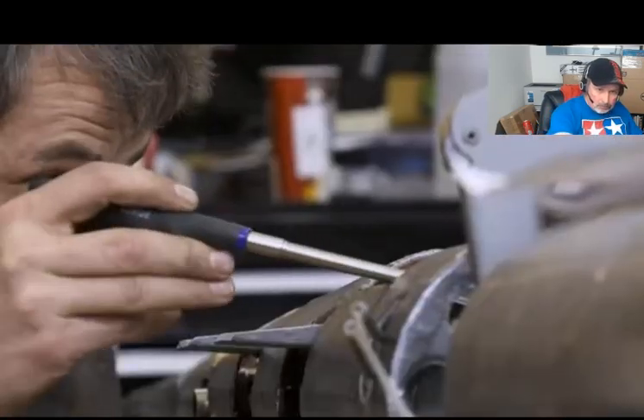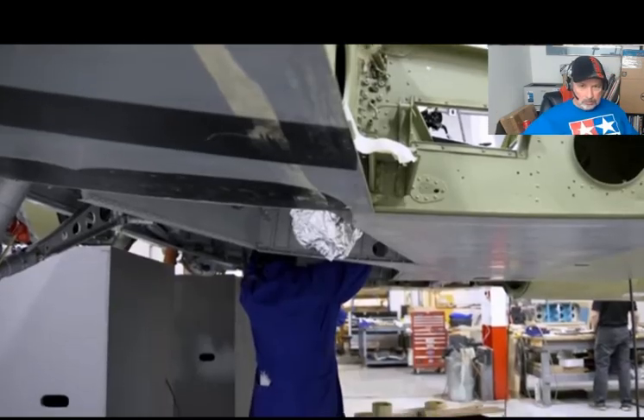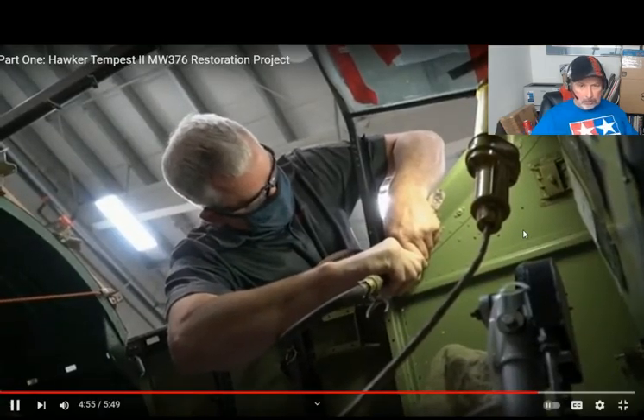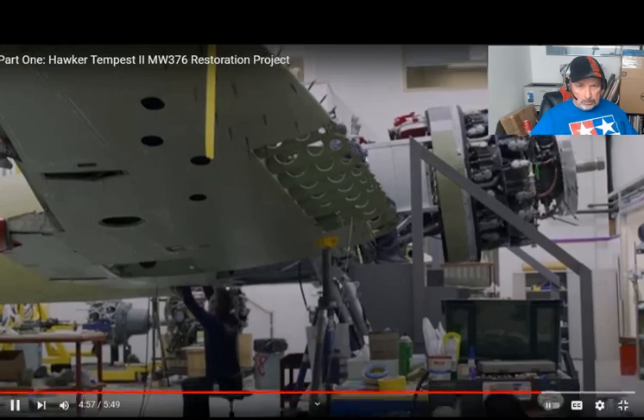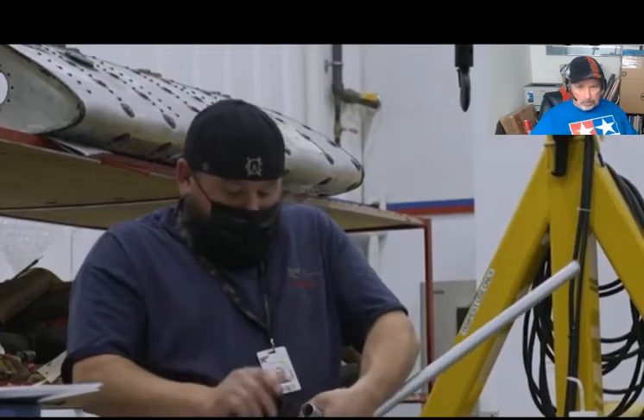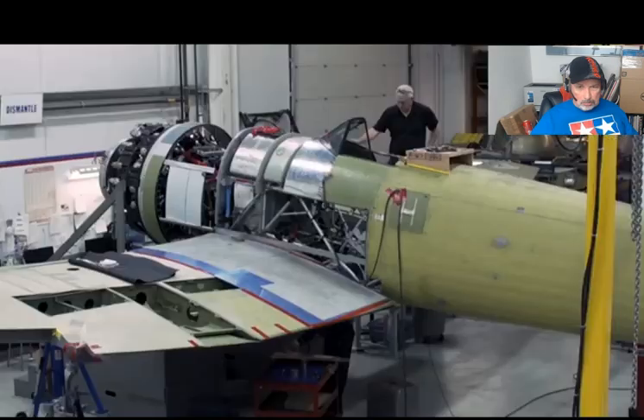We want our work to look and feel and be like the work that the people at Hawker in the 1940s were doing. It had a job, they had a job, it had a purpose. That's the energy and the thought and the feelings I put into the airplane — to represent the people and the times of World War II.